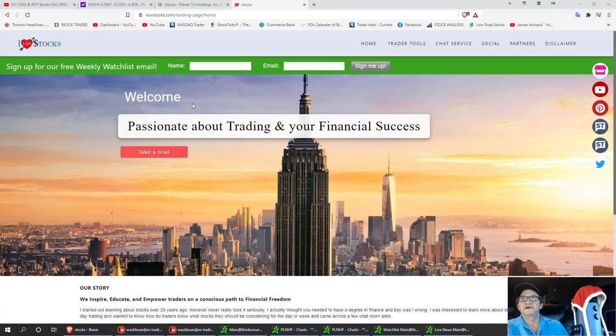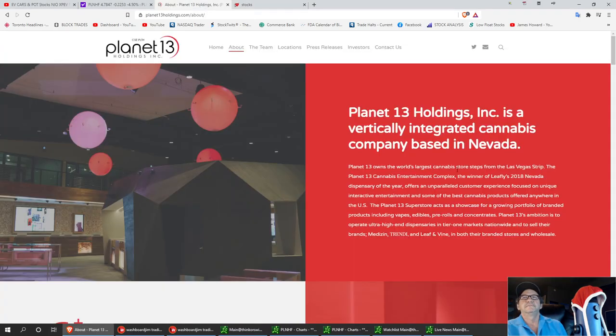Welcome to I Love Stocks. Today I want to talk about a medical marijuana stock, PLNHF, Planet 13 Holdings. Planet 13 Holdings is a vertically integrated cannabis company based in Las Vegas, Nevada.